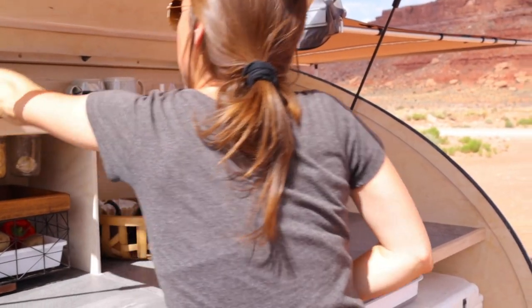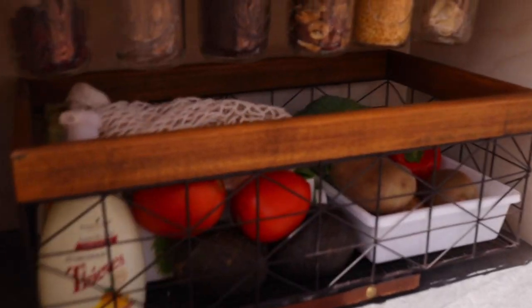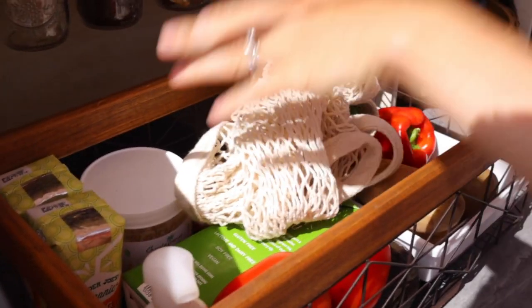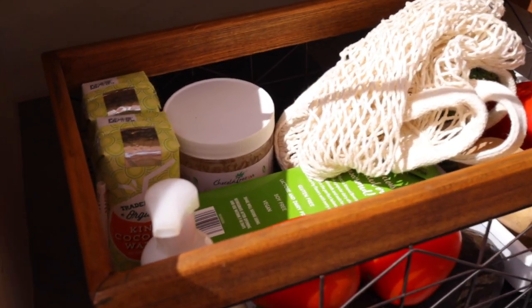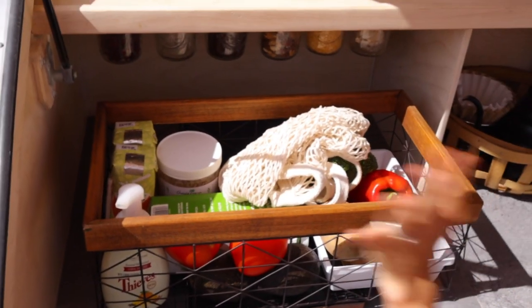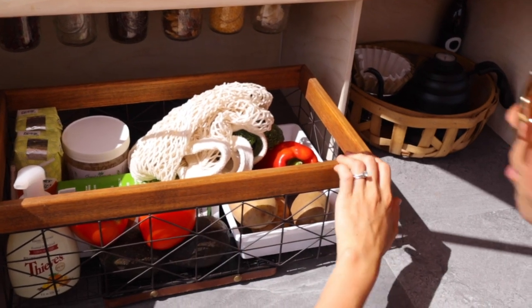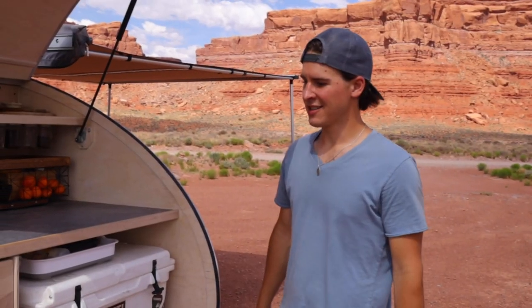One last spot — we keep most of our veggies over here in a produce bag. We have honey, some coconut water, and hand soap right here for anything messy in the kitchen. And that's it for the kitchen tour.